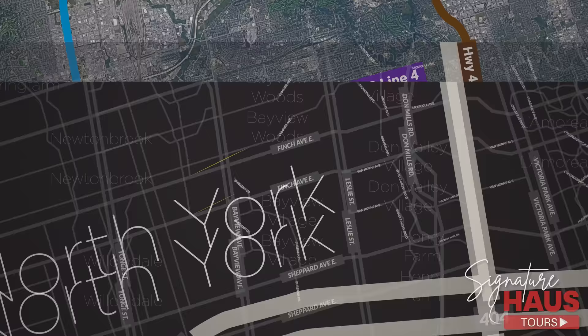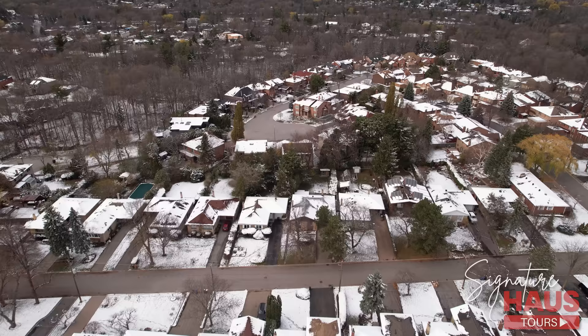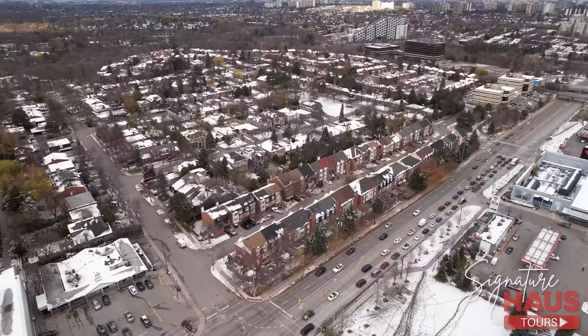What makes this area extremely valuable is that you can find all different property types, from condos to townhomes, as well as the surrounding detached properties. This trio combination means this property will always have a large pool of buyers, whether they're looking to downsize from a detached home or upsize from a high-rise condo suite.